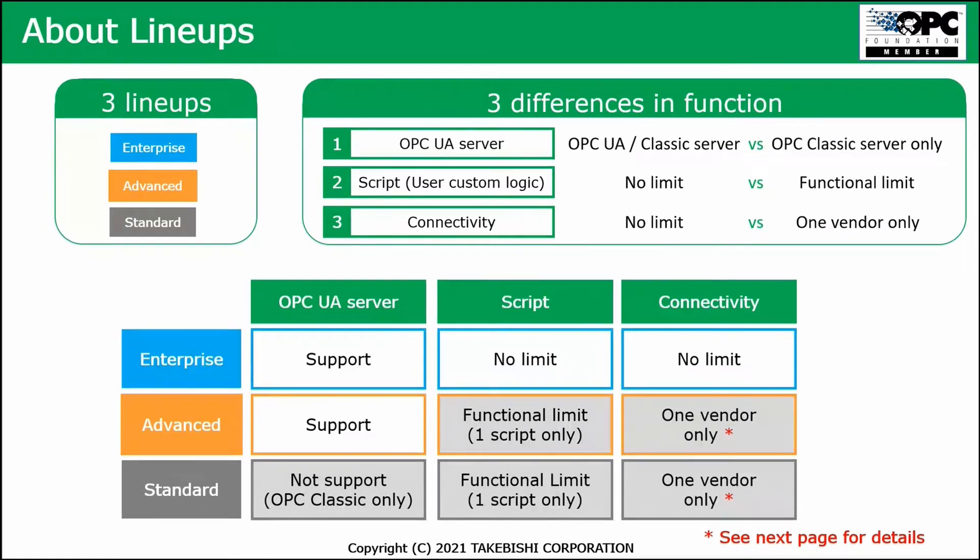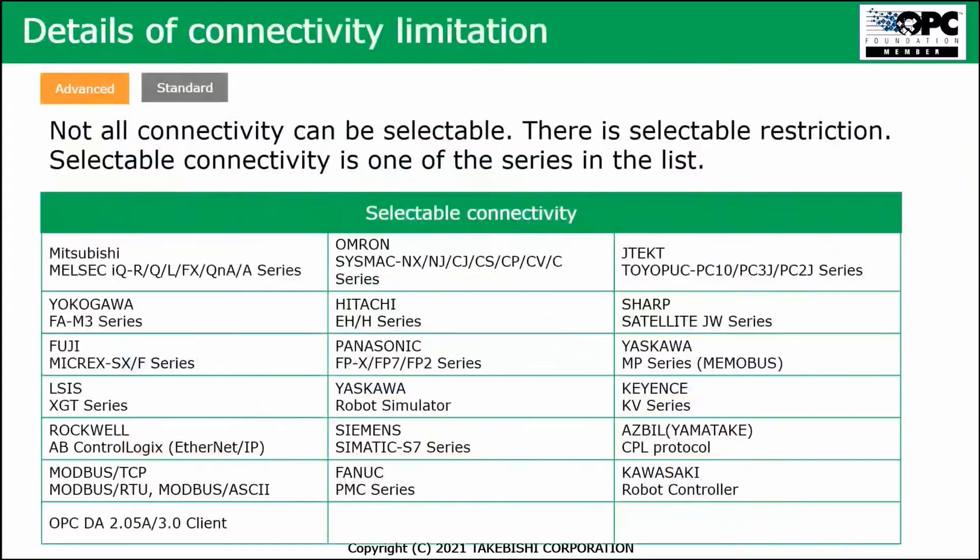With the Advanced and Standard versions, they do not support all vendors available in the Enterprise version, but there is a supported subset. When ordering an Advanced or Standard license, you can view the list. There are even some exotic PLCs supported in the Enterprise version, but nine out of ten customers don't need those and could live with an Advanced license instead, saving some money. The differences are shown in an Excel file, available as a table you can easily download and review.